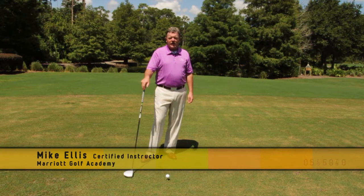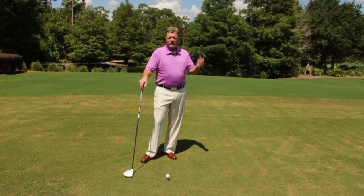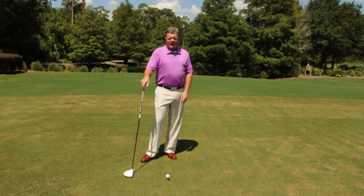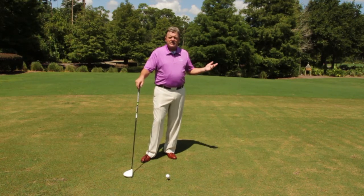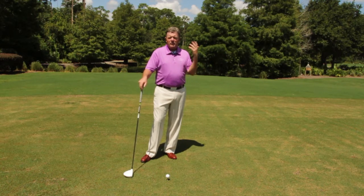Hi, I'm Mike Ellis with the Marriott Golf Academy. How many times have we been on the golf course and we get caught up with swing issues, swing thoughts, and get all jumbled up in the brain? Very often when I see a student like this, I try to get them thinking about rhythm and pace instead of positions — free up the brain a little bit.